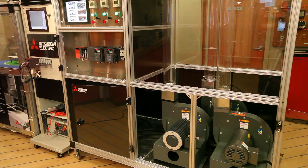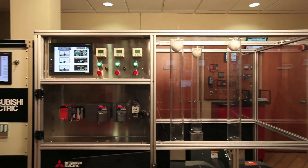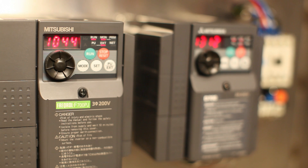This motor performance demo compares the head-to-head performance of a 3 horsepower NovaTorque Premium Plus motor with two leading brand NEMA standard induction motors in a variable speed blower application. This demo was created in collaboration with Mitsubishi Electric Automation Incorporated. The NovaTorque Premium Plus 3 horsepower motor is operated with a Mitsubishi F700PJ drive, which is optimized for the control of permanent magnet motors.